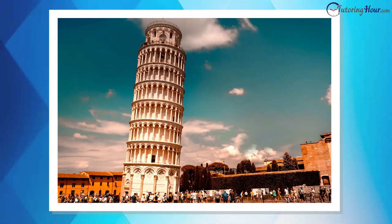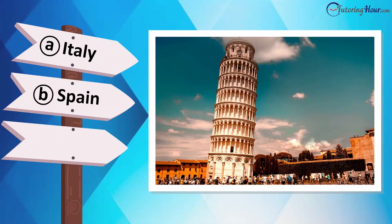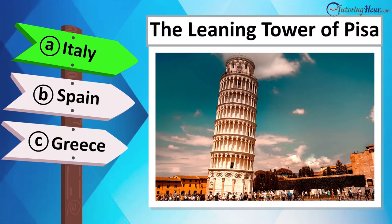Can you guess the country it graces? Is it located in Spain, Greece, Germany, or Italy? This is the Leaning Tower of Pisa, Italy.